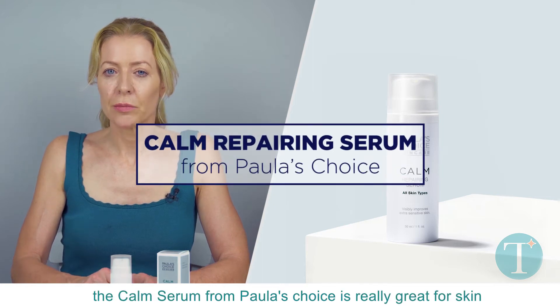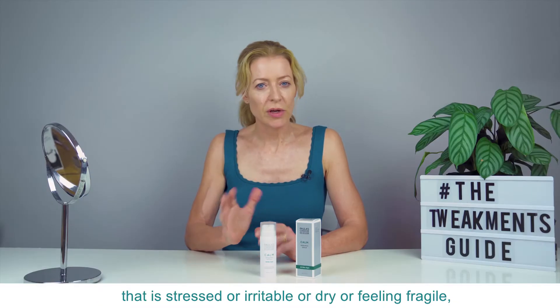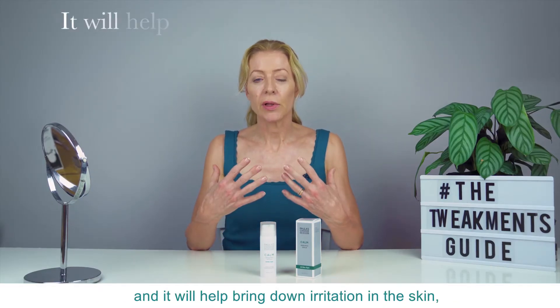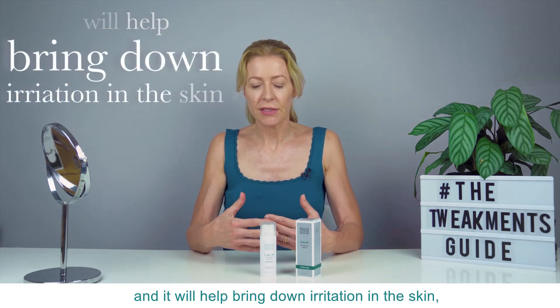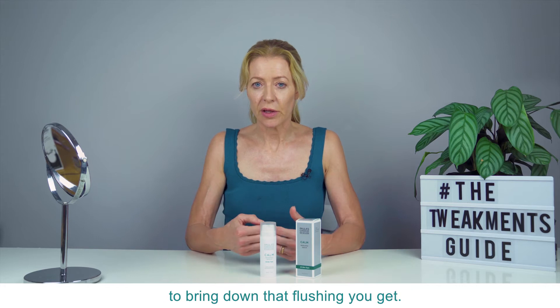Now this one, the Calm Serum from Paula's Choice, is really great for skin that is stressed or irritable or dry or feeling fragile, and it will help bring down irritation in the skin. It's great for rosacea-prone skin as well, to bring down that flushing you get.